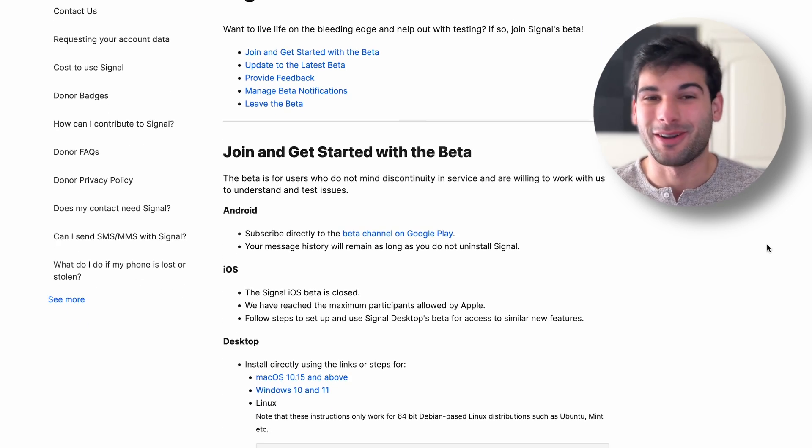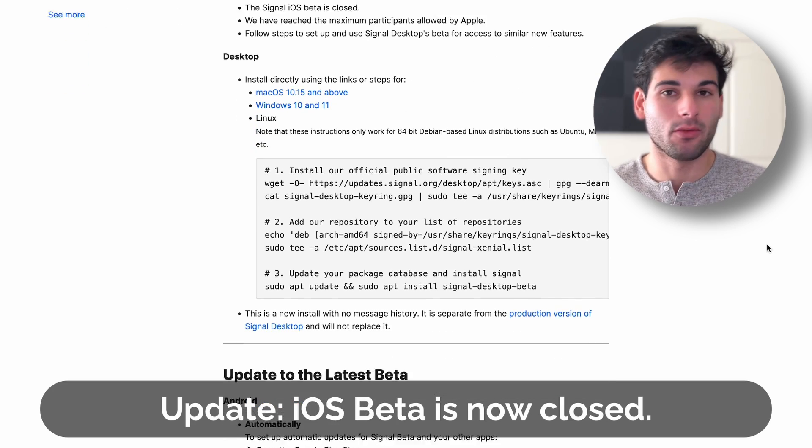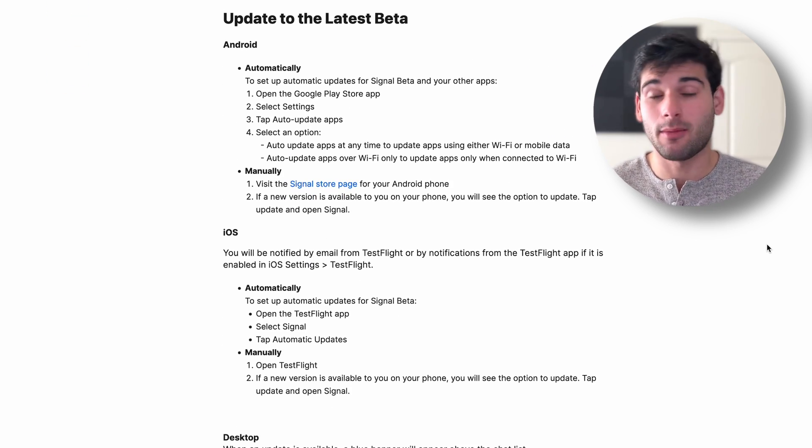I already registered for the beta because I wanted to claim a username I wanted — that was an incentive for me to hop on. But once the public release comes out, hopefully within the next several weeks, make sure to claim your username as soon as possible. Keep an eye out for your Signal updates. Hopefully you're using automatic updates and you'll just get the update overnight.